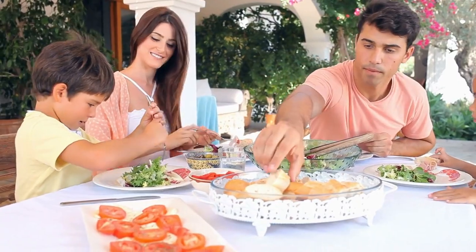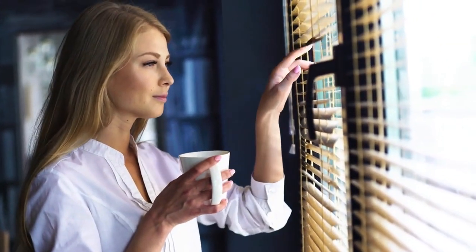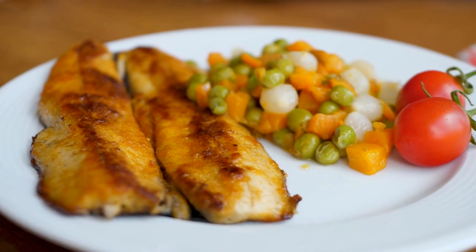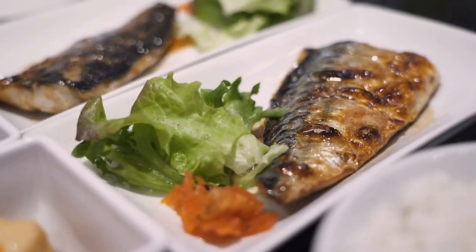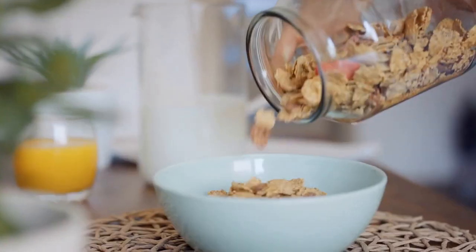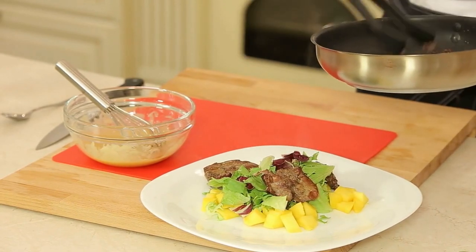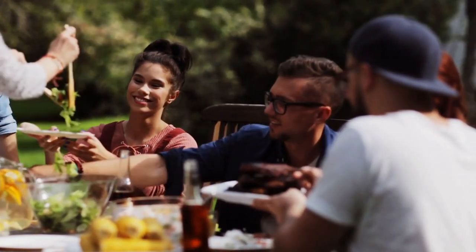Tip number thirteen: eat vitamin D-rich foods. Vitamin D plays a significant role in regulating the body's circadian rhythm and is necessary for regulating calcium metabolism, which in turn supports the production of melatonin. Fatty fish such as salmon, tuna, and mackerel are excellent sources of vitamin D, as are egg yolks. Many types of milk, orange juice, and cereal are fortified with vitamin D, and beef liver is another good natural source.